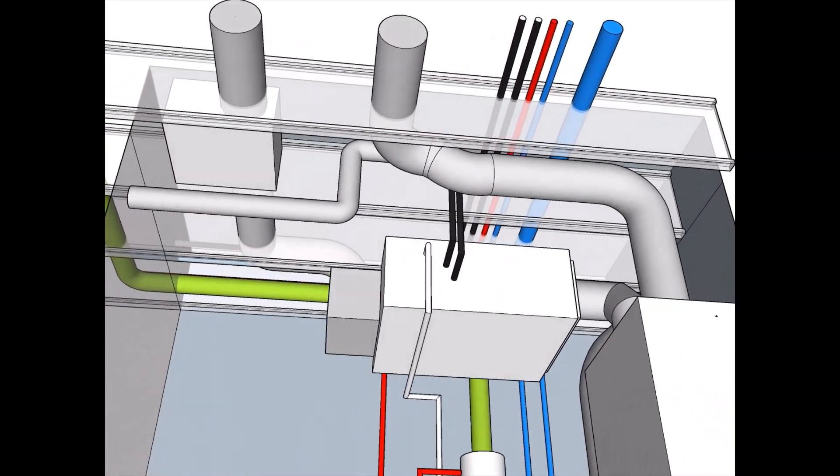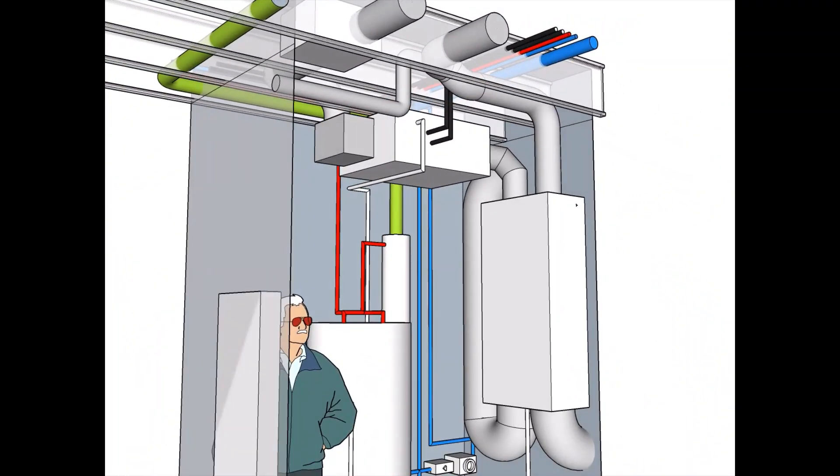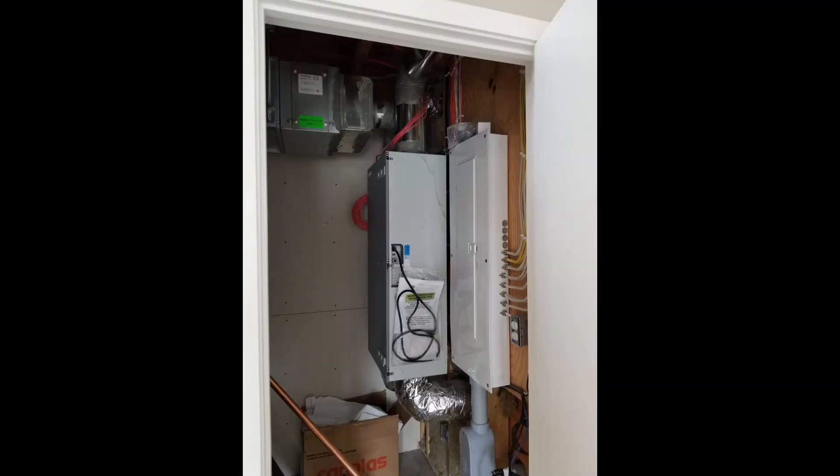Each suite has a small mechanical room with equipment to supply heating and cooling, ventilation, and hot water. A Passive House certified energy recovery ventilator is used to supply constant fresh air and ventilation. The ERV also helps maintain optimal indoor humidity levels, which is an added benefit in Saskatchewan's dry climate.